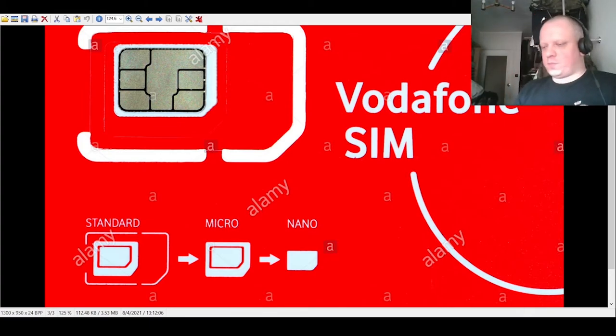At the branch they'll enter your data into the system and can even make the video call for you. Tell them you're from another country, that you're in Germany for some time and want to activate an account. You can give the address of your hotel — it doesn't have to be your home address, it just needs to be an address in Germany. Use a hotel address and everything will work.